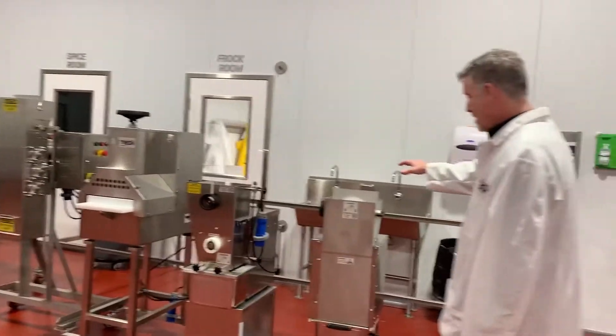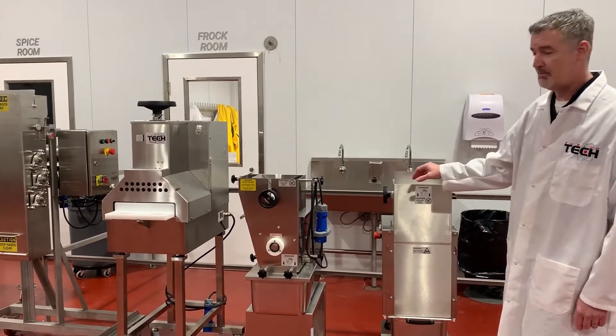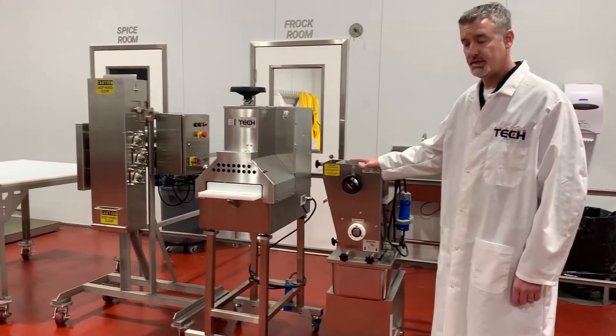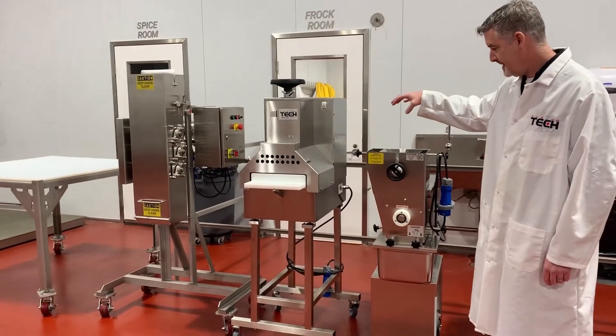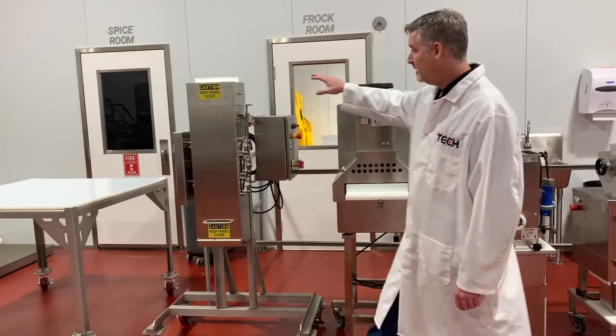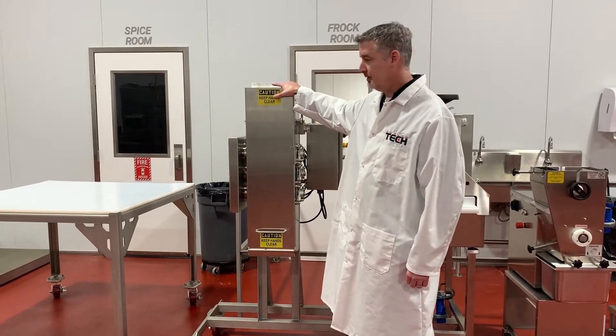Here we have our shredding equipment for mobile-type shredding for commissaries, small jerky processing for jerky slicing, where it is a gravity-fed slicer and meat press, and a larger shredder for more industrial use.